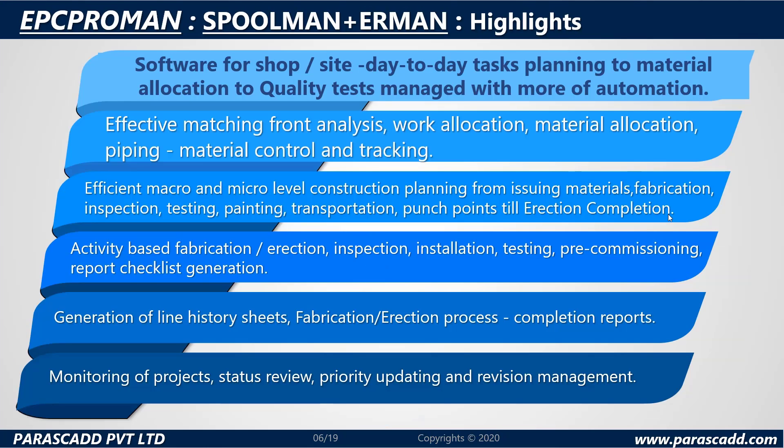Here are a few highlights from Spoolman and Erman. They are software for shop or site day-to-day tasks — from planning to material allocation to quality tests — managed with more automation. They provide effective matching front analysis, work allocation, material allocation piping, material control and tracking, and efficient macro and micro level construction planning from issuing materials, fabrication, inspection, testing, paint, transportation, punch points, till erection completion.